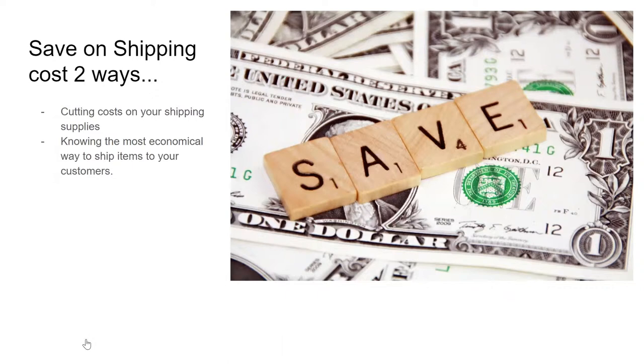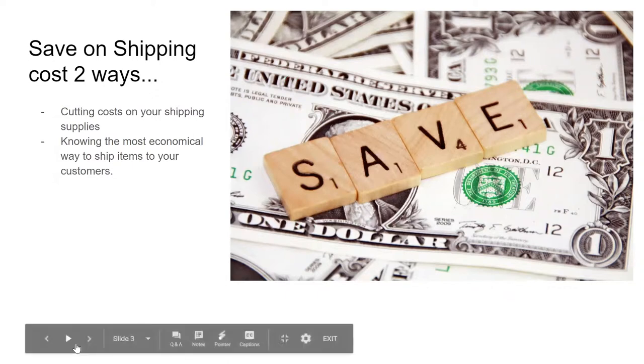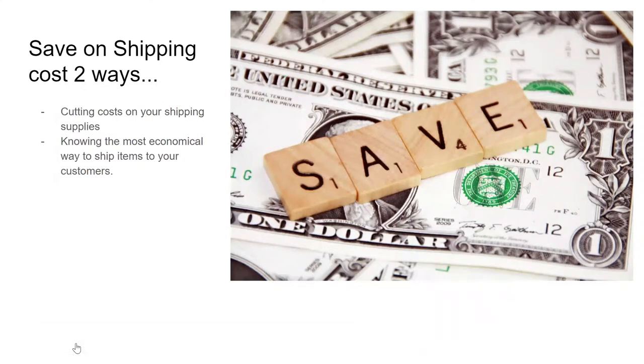That way you know how much to charge. If you're going to do free shipping, you're always going to add your shipping costs into the total price of your item. Or you can have calculated shipping, but you've got to know what your weight is so that you charge the correct amount to your customer.